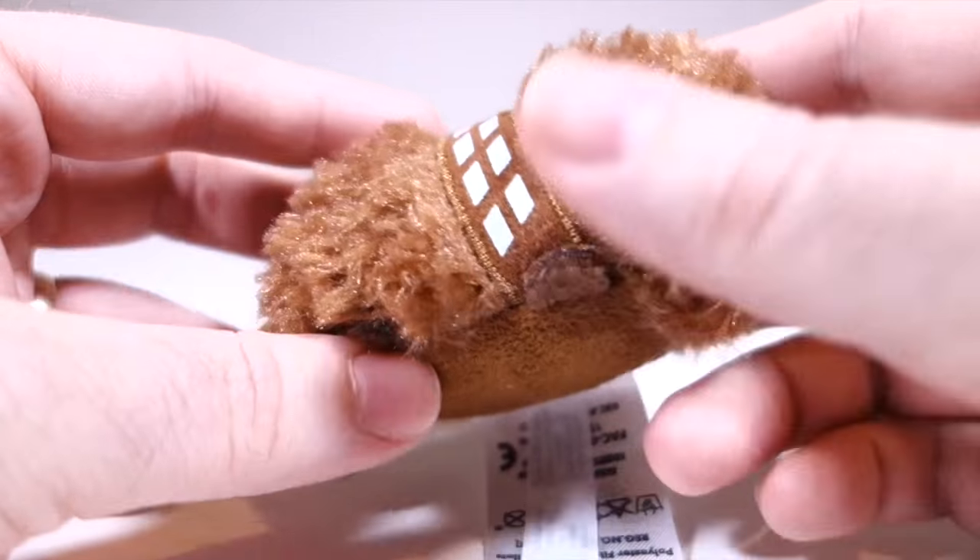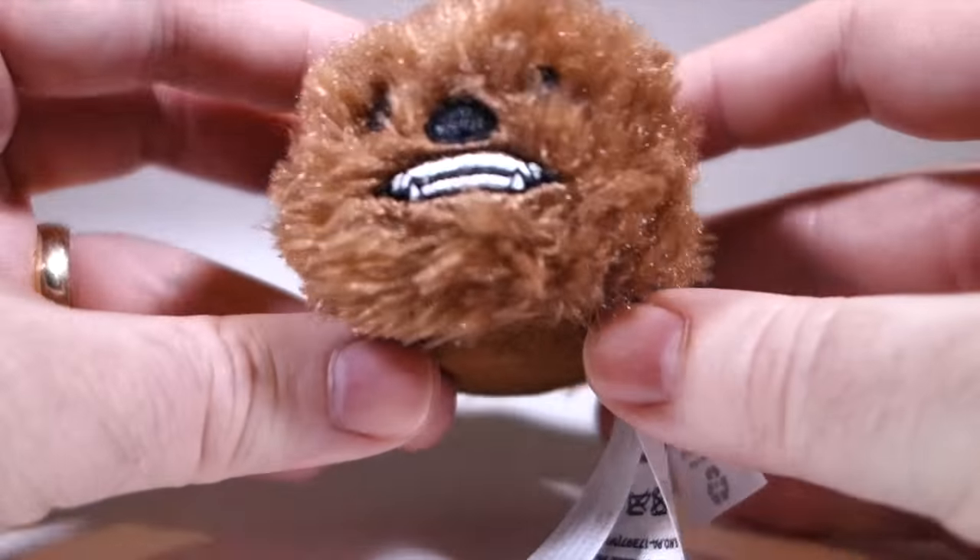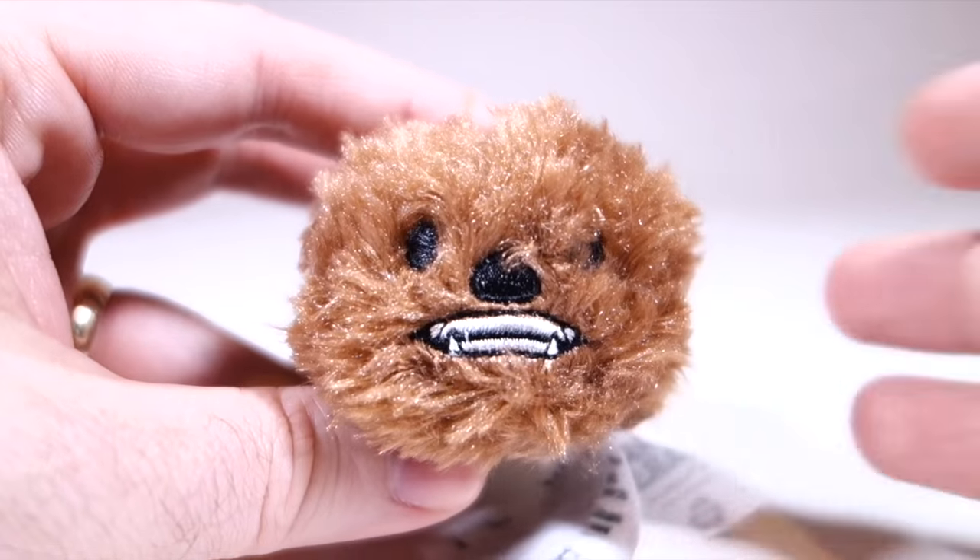Starring as Chewbacca: Animal from the Muppets. But he does have his bandolier on, and it's hard to say no to this toothy grin. Cuteness: seven.